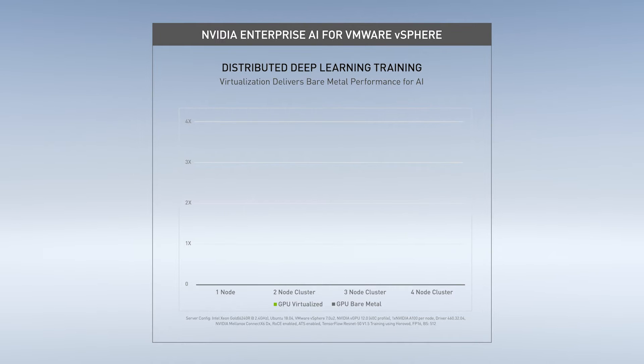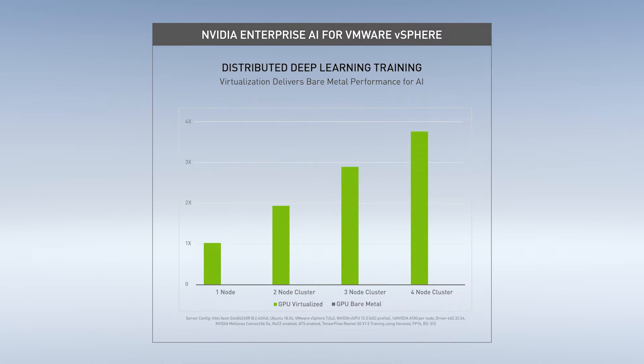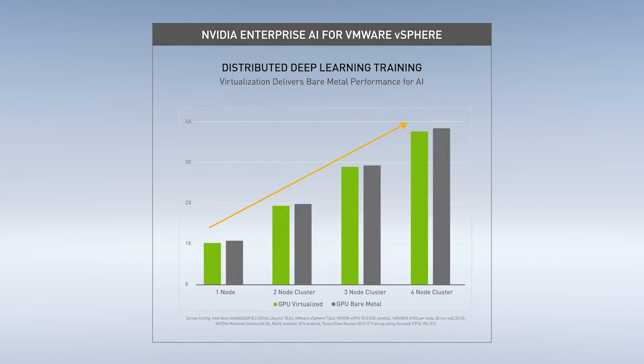vSphere 7 Update 2 introduces support for Address Translation Services, or ATS, which enables GPU-direct RDMA for virtual machines. As the graph shows, this technology enables AI training to scale linearly across multiple nodes and allows virtualized GPU-accelerated clusters, shown in green, to perform at the same speed as previous bare metal clusters, shown in gray.